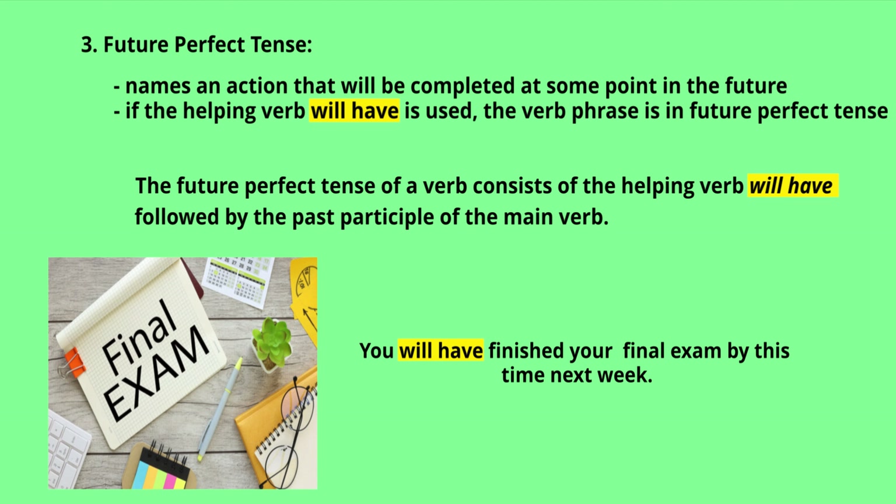Next is future perfect tense. It names an action that will be completed at some point in the future. If the helping verb 'will have' is used, the verb phrase is in future perfect tense. It consists of 'will have' followed by the past participle of the main verb. Example: 'You will have finished your final exam by this time next week' — this is future perfect tense because we are specifying a particular future time.